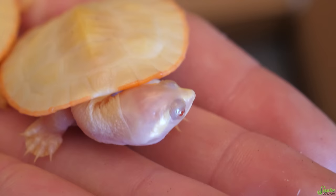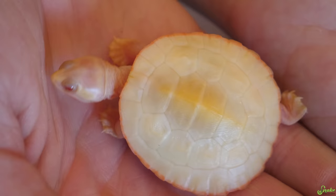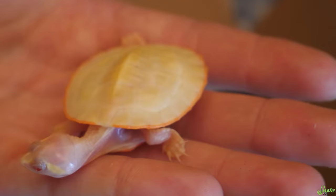I think the pink-bellied side-neck turtle is a more accurate name for them than red-bellied short-necked turtle. Yeah, I don't quite understand the short-neck thing. I mean, compared to some turtles they might have a short neck, but then compared to some other turtles they have a very long neck.